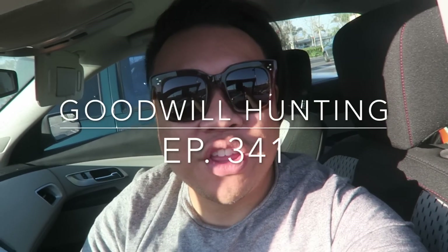Greetings, salutations, YouTube. It's Hayden here. Welcome to another edition of Good Will Hunting. We're going to various Goodwill's to see which ones we can find. I'm here sitting in front of the Goodwill right now.